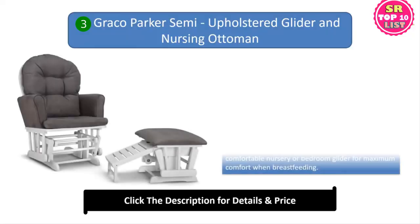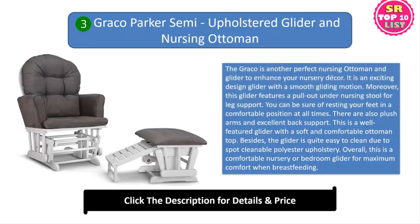3. Graco Parker Semi Upholstered Glider and Nursing Ottoman. The Graco is another perfect nursing ottoman and glider to enhance your nursery decor. It is an exciting design glider with a smooth gliding motion. Moreover, this glider features a pull-out under nursing stool for leg support. You can be sure of resting your feet in a comfortable position at all times. There are also plush arms and excellent back support.